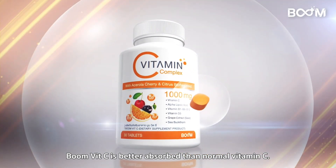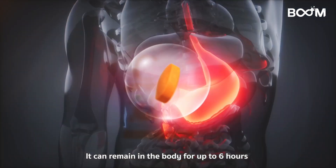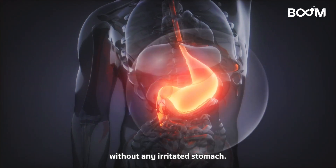BoomVitC is better absorbed than normal vitamin C and can remain in the body for up to six hours without any stomach irritation.